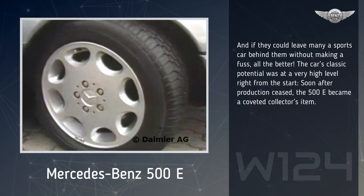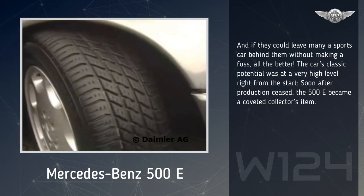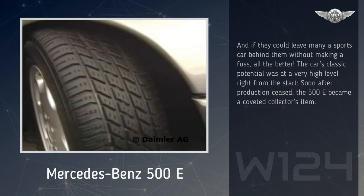The car's classic potential was at a very high level right from the start. Soon after production ceased, the 500E became a coveted collector's item.